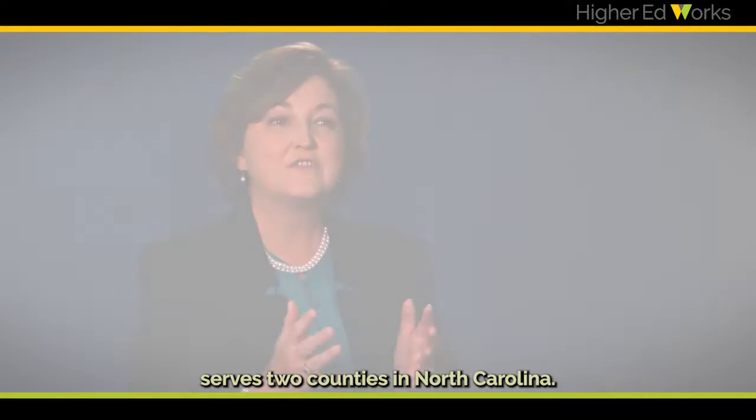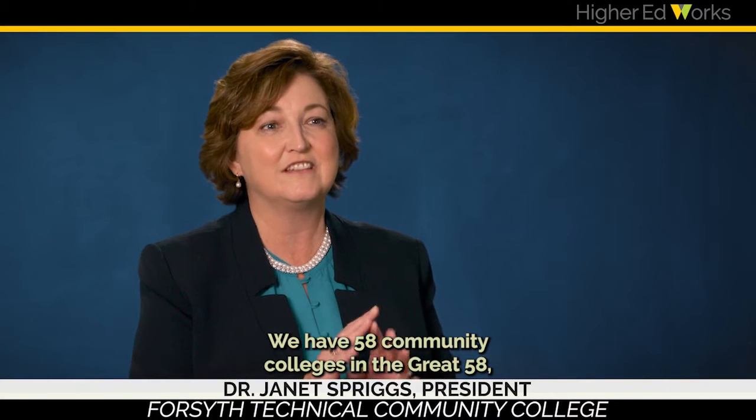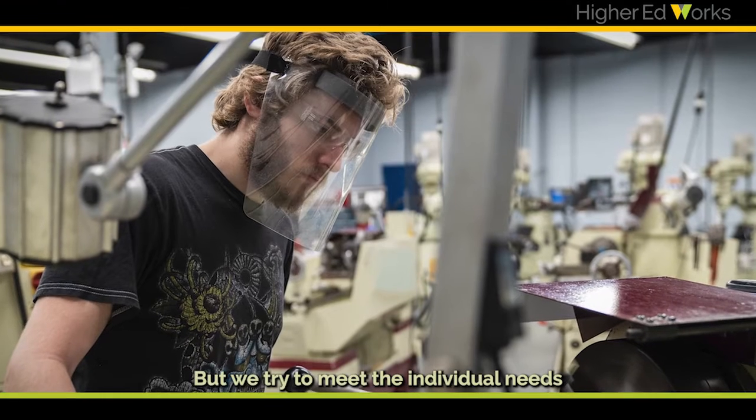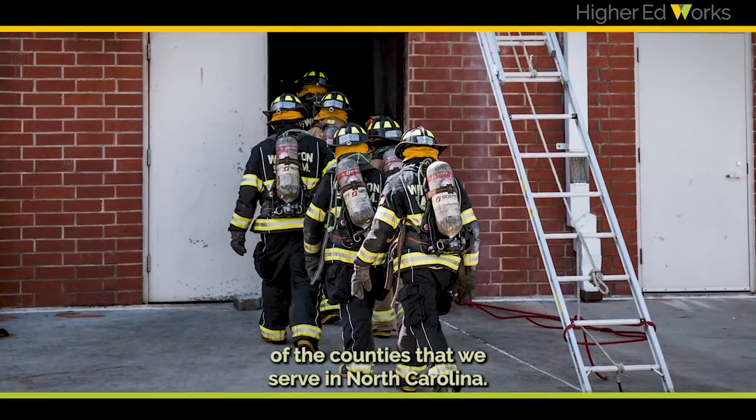Forsyth Technical Community College serves two counties in North Carolina. We have 58 community colleges in the great 58 — a system that I believe is the best in the country. We try to meet the individual needs of the counties that we serve in North Carolina.